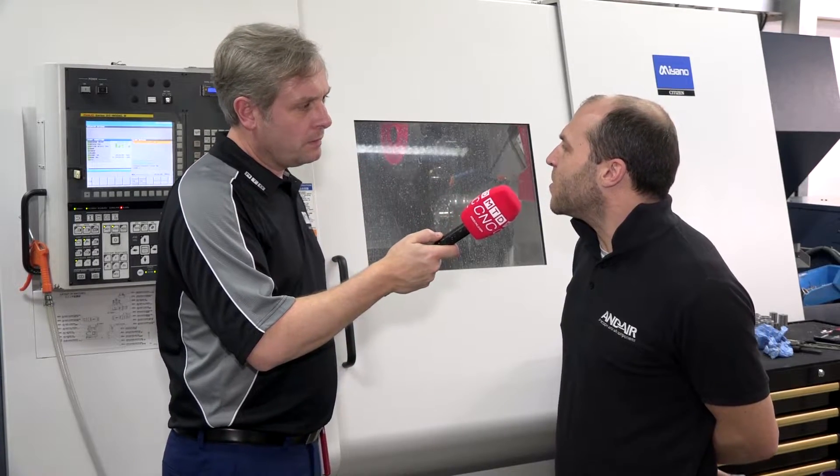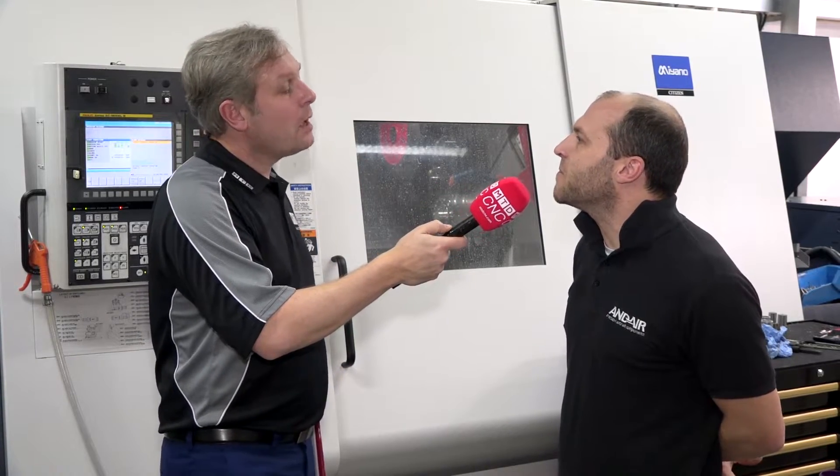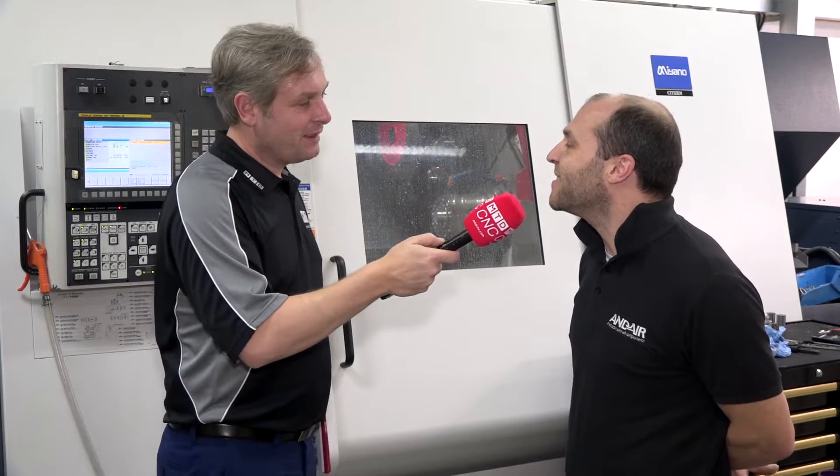In terms of holding size, is there any problem with thermal growth? Well, it's got thermal compensation built in. Okay, that keeps it nice and simple for you.